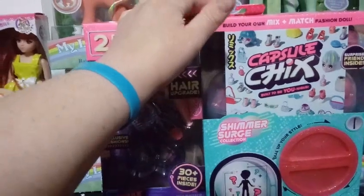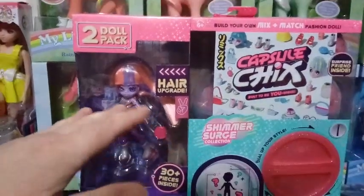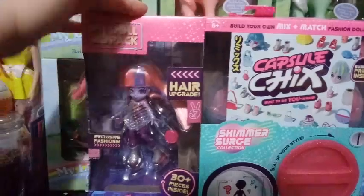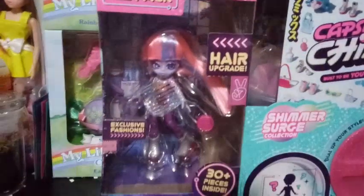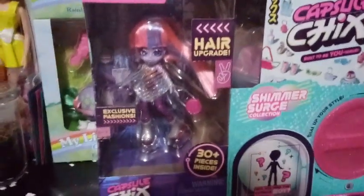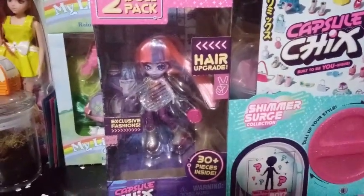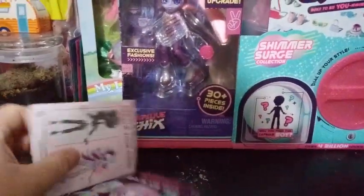I think this Shimmer Surge might just be another collection within series 1. They gave us a hair upgrade — there's an extra attachment to this box with a girl shown. As far as I know there are three different girls, and I've figured out the whole pattern. This is the last one I'll be unboxing.